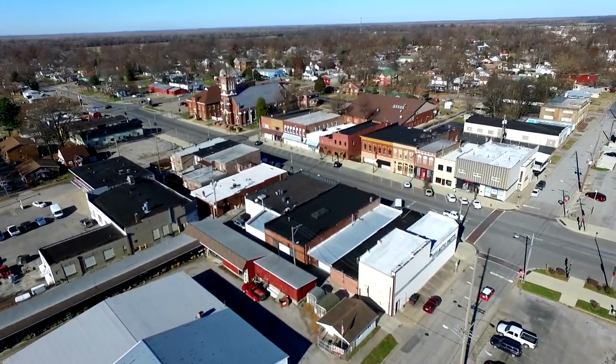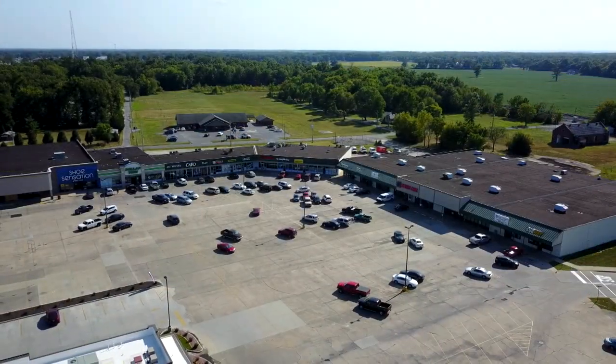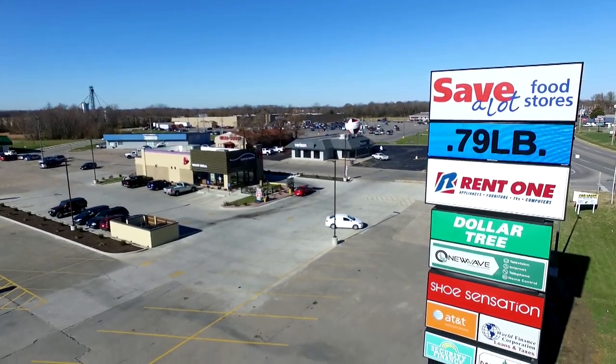We have also established three TIFs — one in the downtown area, one in the industrial park, and one in the neighborhood of the Southtown Shopping Center. Those TIFs have all been used to develop new businesses as well as to renovate older established businesses.